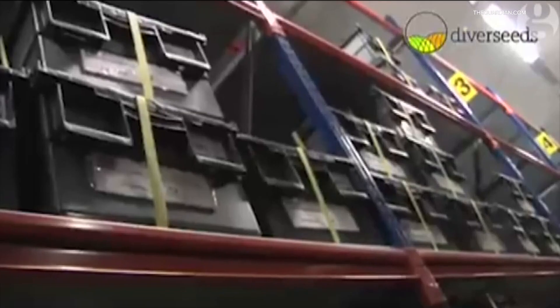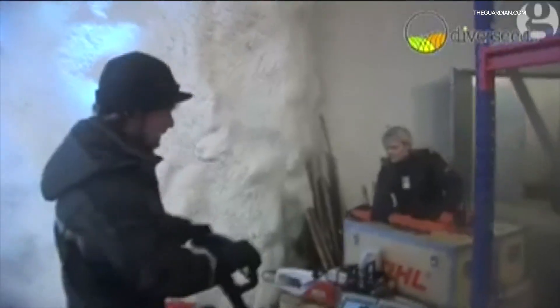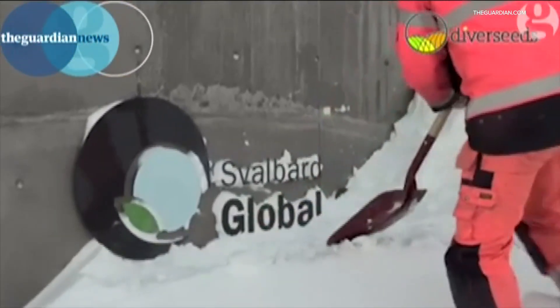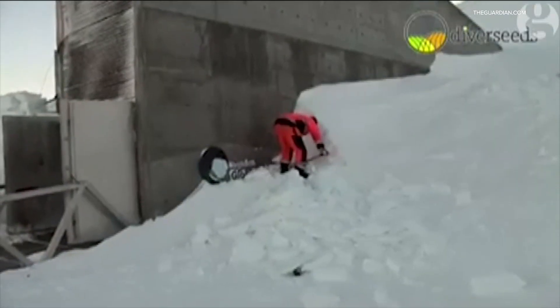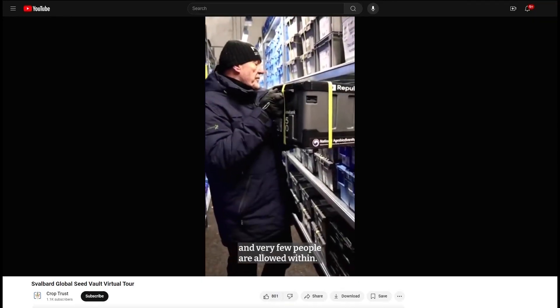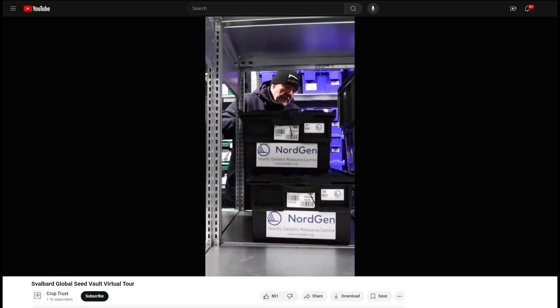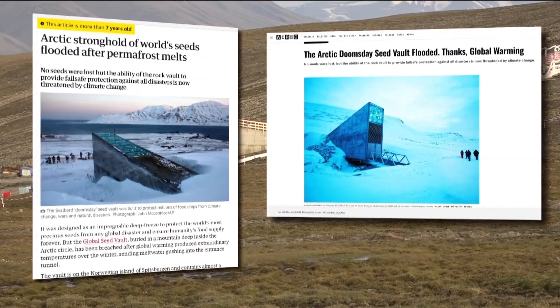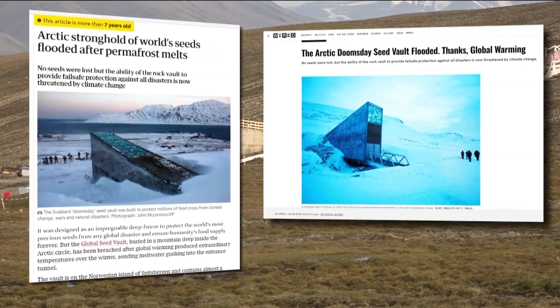Susan Wolff, a professor of law and medicine at the U, says we already have a patchwork of biorepositories here on earth, but they're not necessarily coordinated with one another and rely on extremely low temperatures to keep samples safe. Take the Svalbard seed vault in Norway, for example. The seed vault provides long-term storage for duplicates of seeds from crops around the world, but in 2016 higher-than-normal temperatures caused flooding in part of the vault. It didn't ruin the collection, but it was a big red flag — a wake-up call that we need to think beyond our planet.